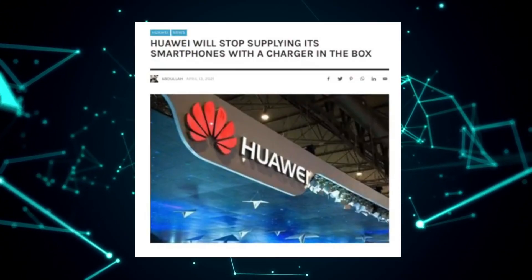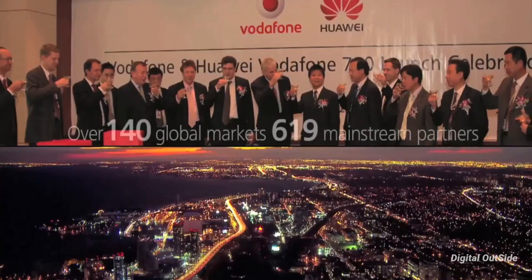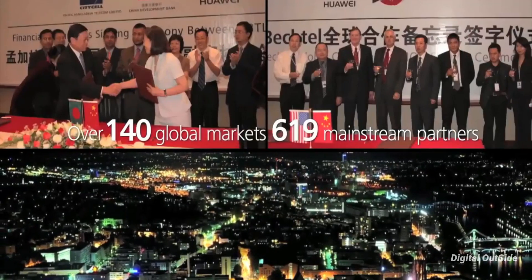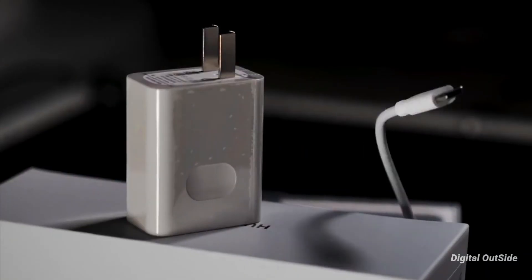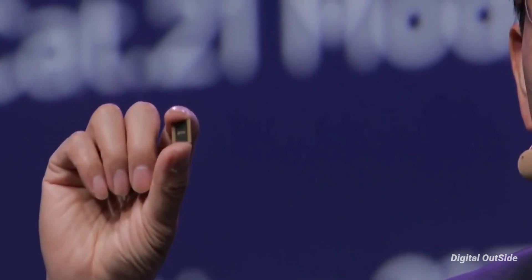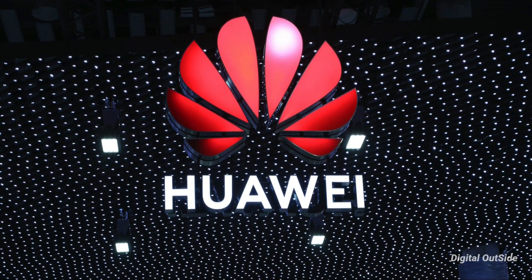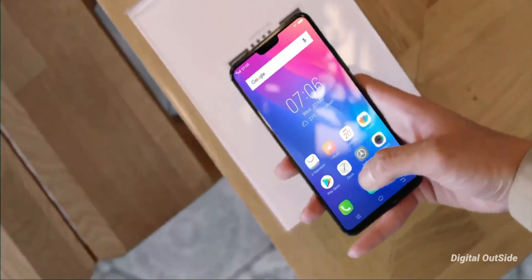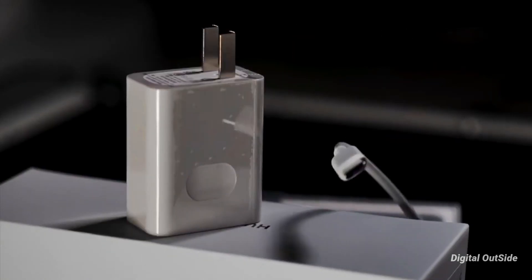New news has confirmed that Huawei might be the next big name to remove the charger from the box, starting with the Huawei P50 series. A lot of Huawei fans were saying Huawei is joining Apple's strategy to make money, but it's not right. While it's true that Huawei will also be removing the charger, the reason has more to do with the lack of supply of charging chips due to the global semiconductor shortage as well as Huawei's ongoing US export ban. That's why they might not include chargers in the boxes of the upcoming Huawei P50 series.